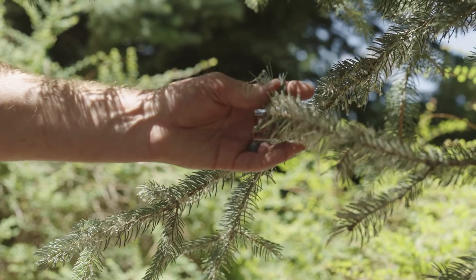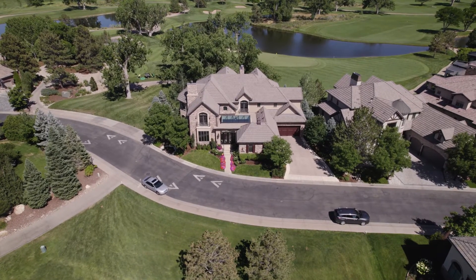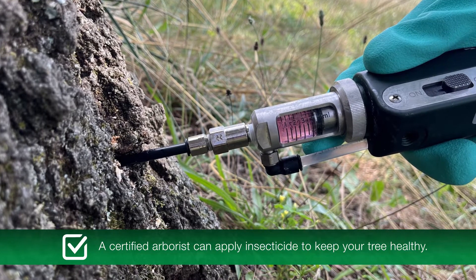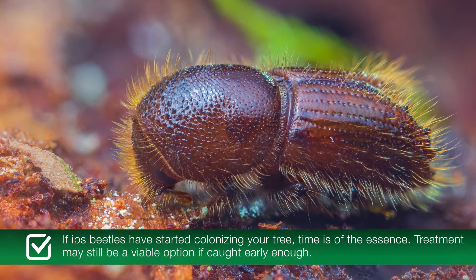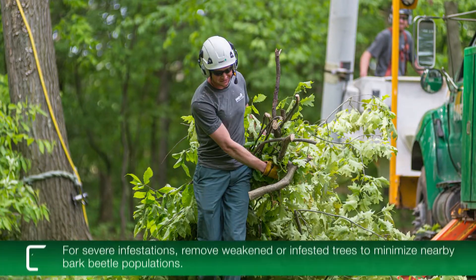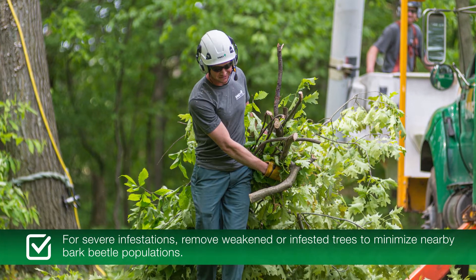Prevention is the most effective treatment against Ips beetles. If the trees in your area have been recently infested or there is a known outbreak, a certified arborist can apply insecticide to keep your tree healthy. If Ips beetles have started colonizing your tree, time is of the essence — treatment may still be a viable option if caught early enough. For severe infestations, remove weakened or infested trees to minimize nearby bark beetle populations. A healthy tree is the best defense against Ips beetles, so we highly recommend proactive care and treatment as the best course of action.